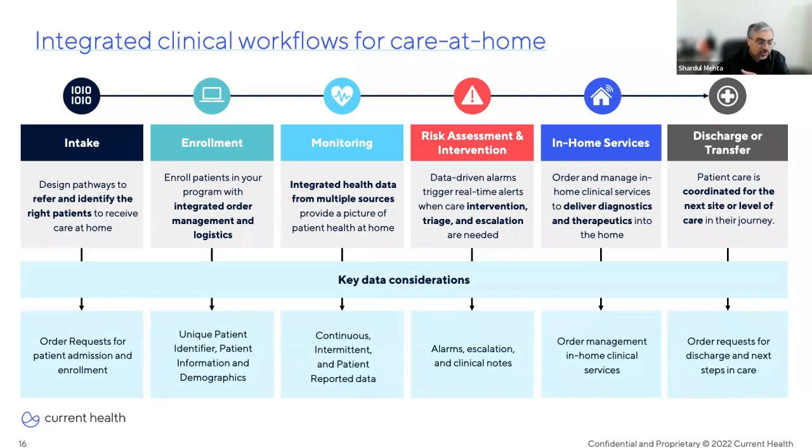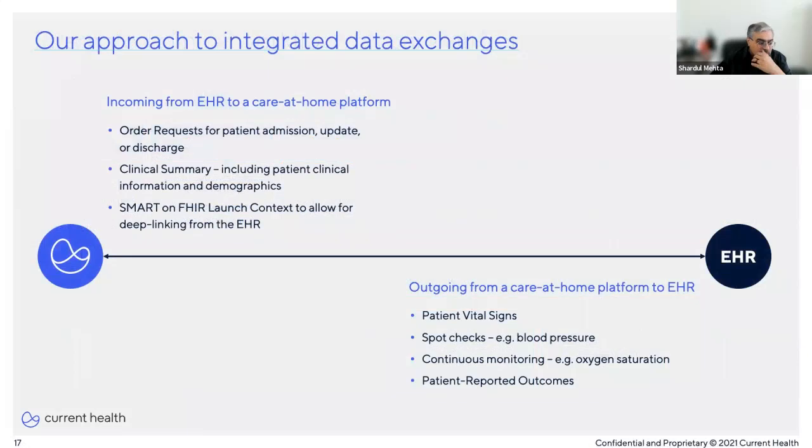Finally, when the patient is ready to be discharged or transferred to the next level of care, we want to think about data elements related to order requests for discharge and transfer. The important piece to highlight is the bi-directional nature of the integration — information must be shared between both systems to ensure the integration is effective. This includes workflows that not only involve data exchange, but also those that provide a seamless user experience between the care-at-home platform and the EHR.